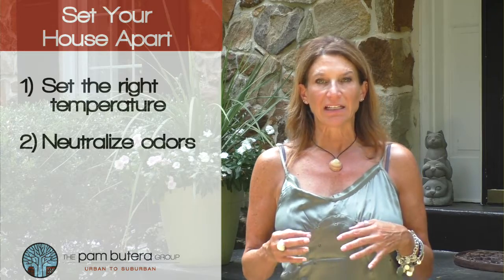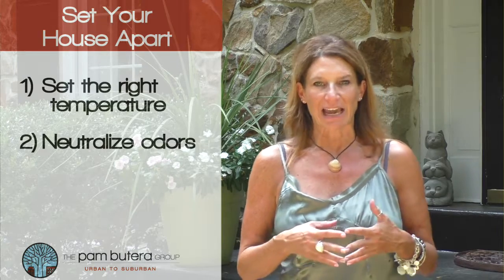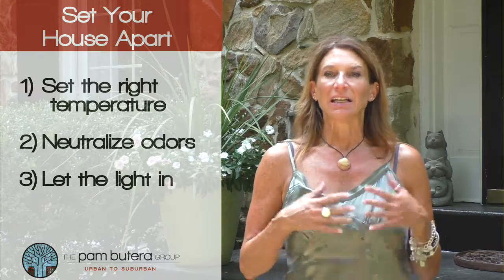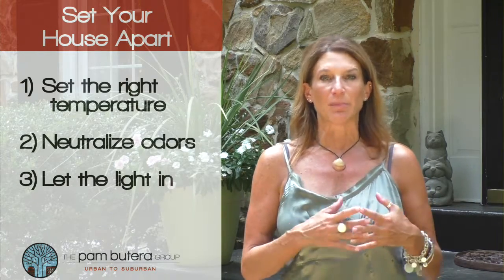Number two, neutralize those odors. Your house should smell more like vanilla and cinnamon instead of socks and cats. And third, lift up those shades on the windows. Let all the light in — it will make your house brighter and look bigger.